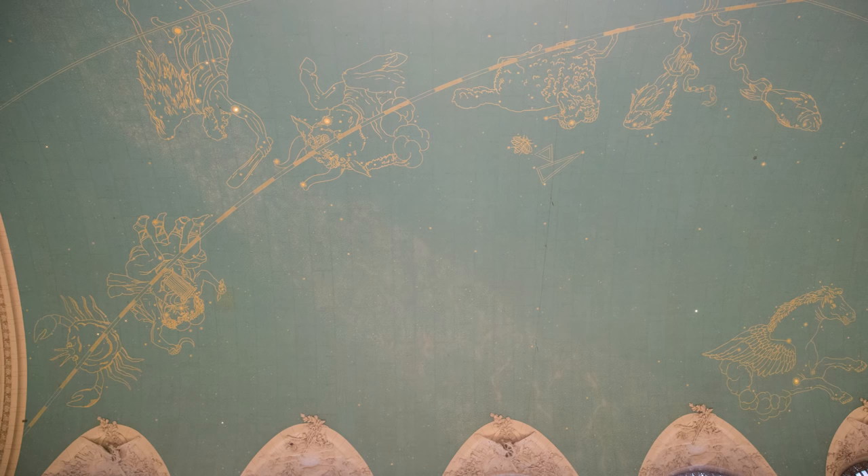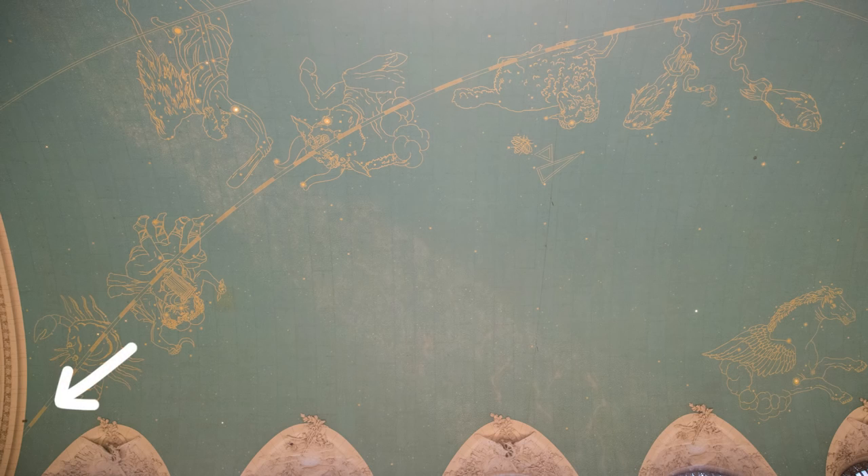On the edge of the arch there's a dark spot. Do you know why that's there? It looks like a vent. I don't know — is that a secret door?